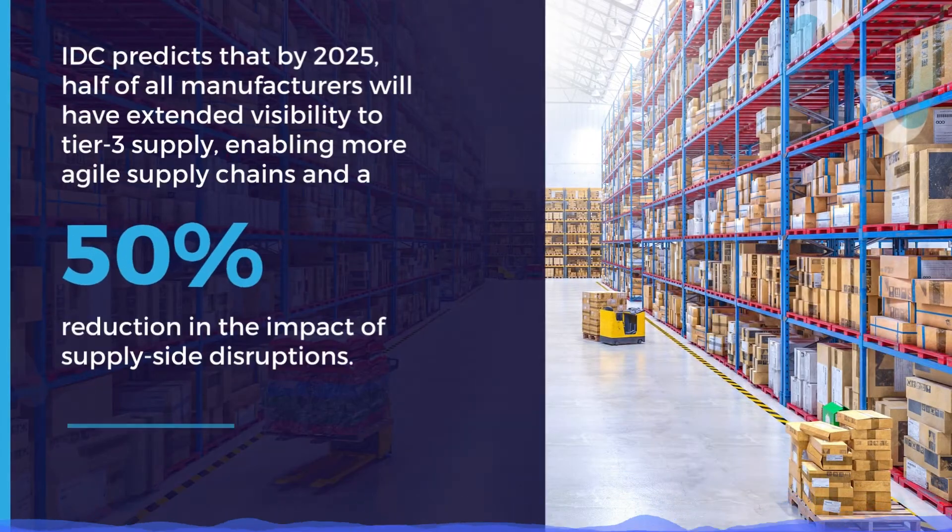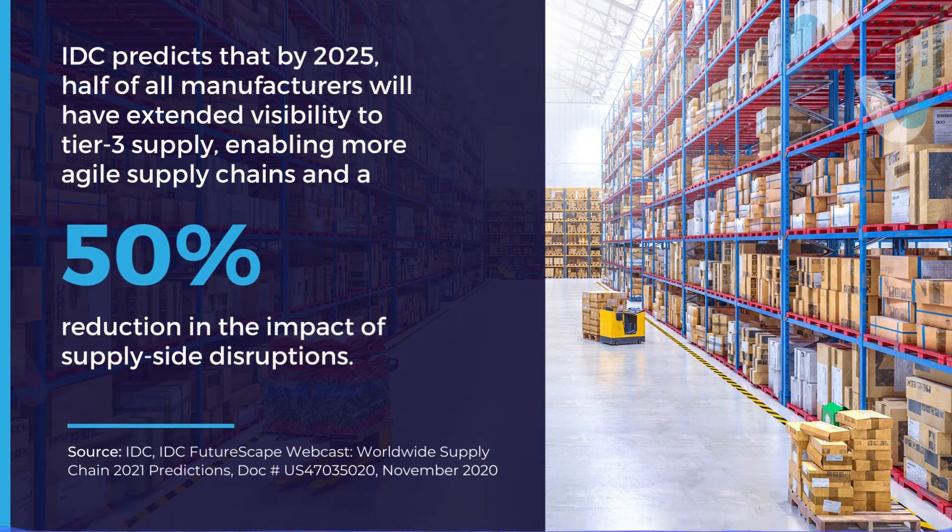IDC predicts that by 2025, half of all manufacturers will have extended visibility to Tier 3 supply, enabling more agile supply chains, and a 50% reduction in the impact of supply-side disruptions.